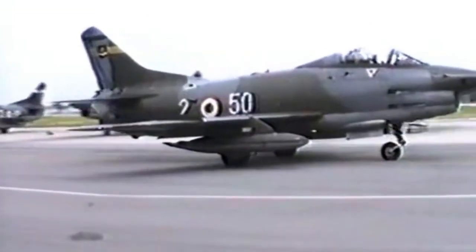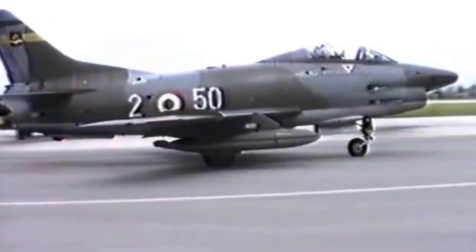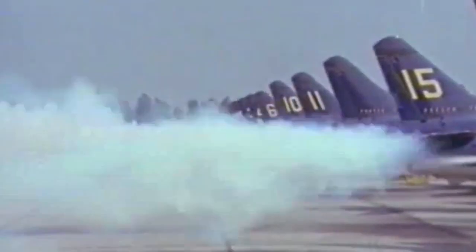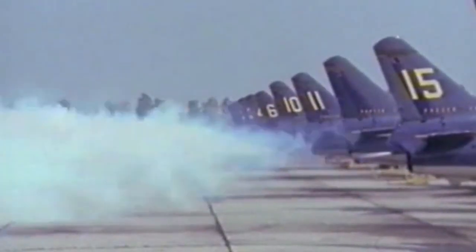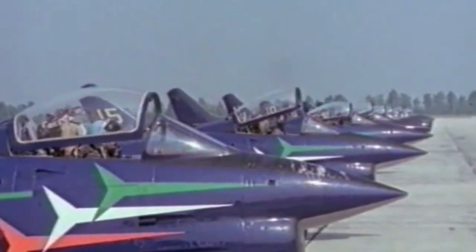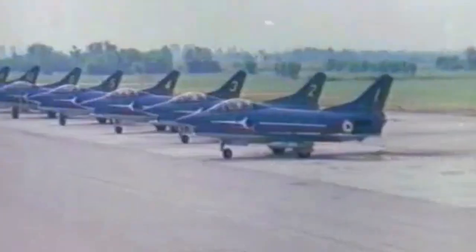The Fiat G-91 is an Italian jet fighter aircraft designed and built by Fiat Aviazione, which later merged into Air Italia. It has its origins in the NATO-organized NBM R1 competition in 1953, which sought a light fighter bomber to be adopted as standard equipment across the air forces of the various NATO nations.